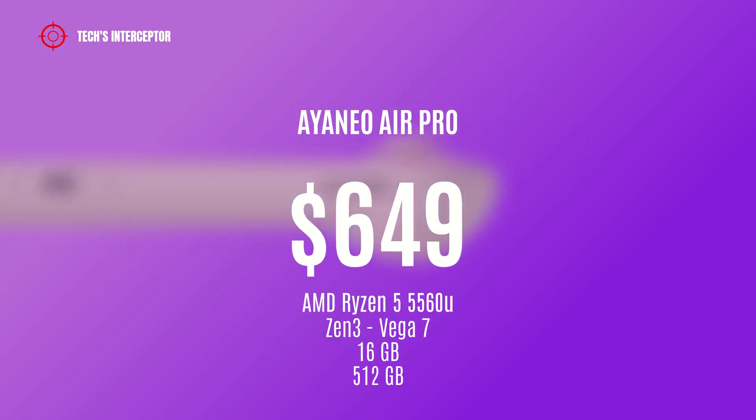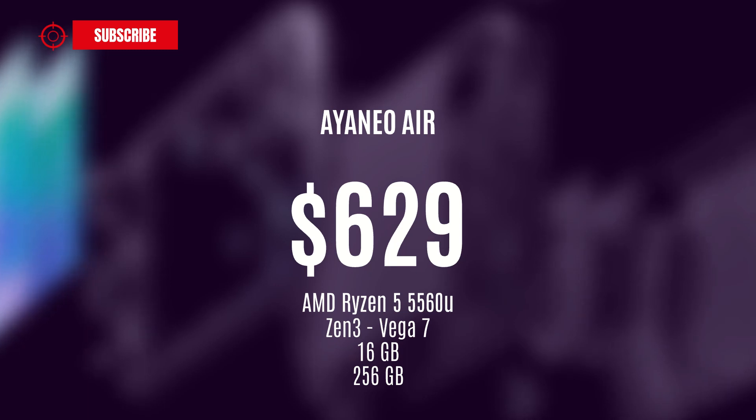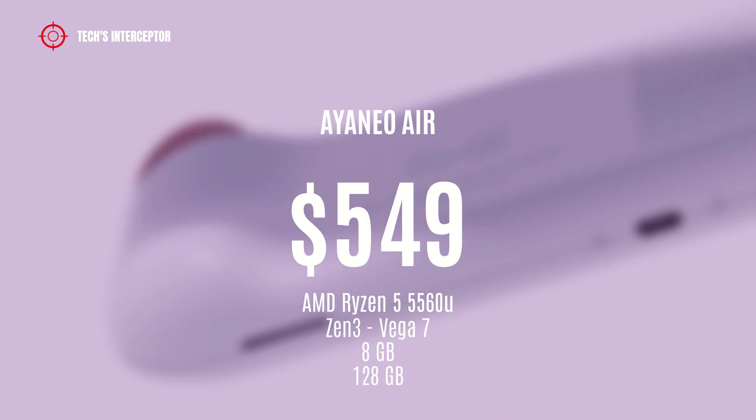The Aya Neo Air featuring the AMD Ryzen 5 5560U APU with Zen 3 CPU and Vega 7 GPU, equipped with 16GB and 256GB, will be available at $629 USD. Another Aya Neo Air variant with the same APU but equipped with 8GB and 128GB will be available at $549 USD.